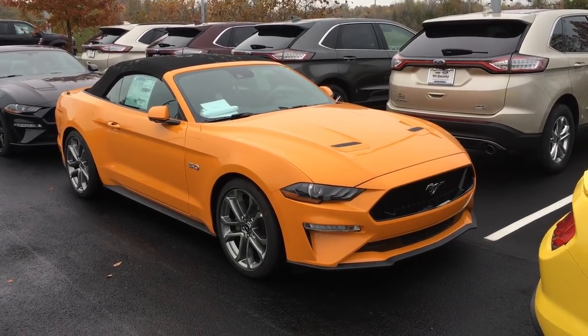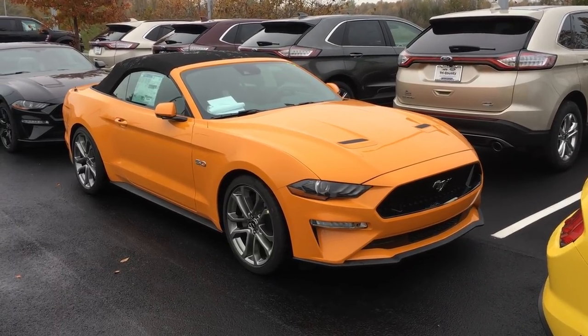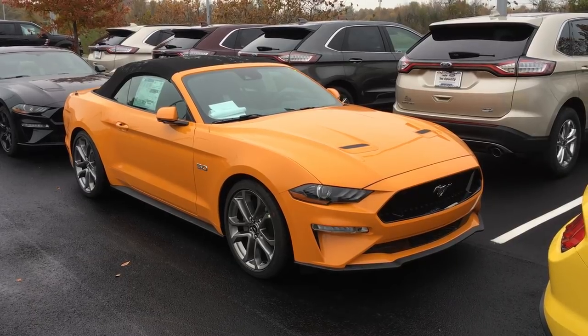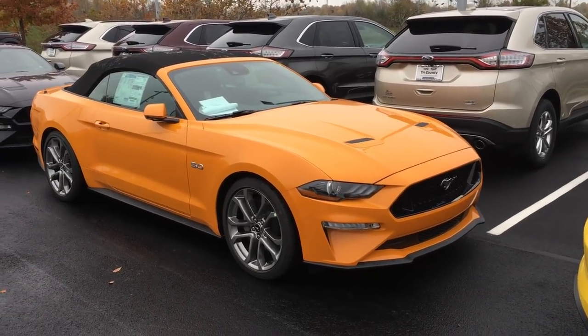Hey everyone, my 2018 Mustang just showed up at the dealer — just came off the transport. It hasn't been cleaned up or prepped or anything, but I thought I'd just do a quick walk around to show you what we have here.